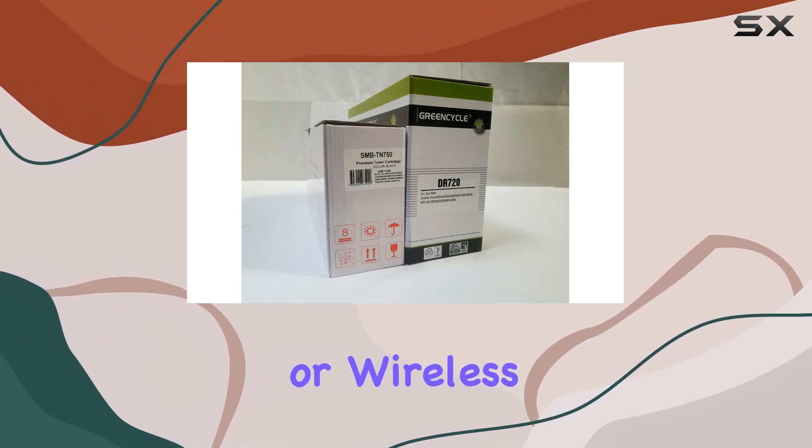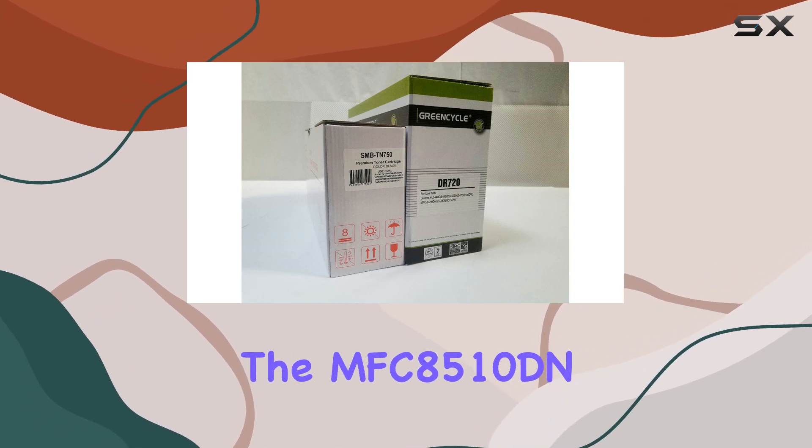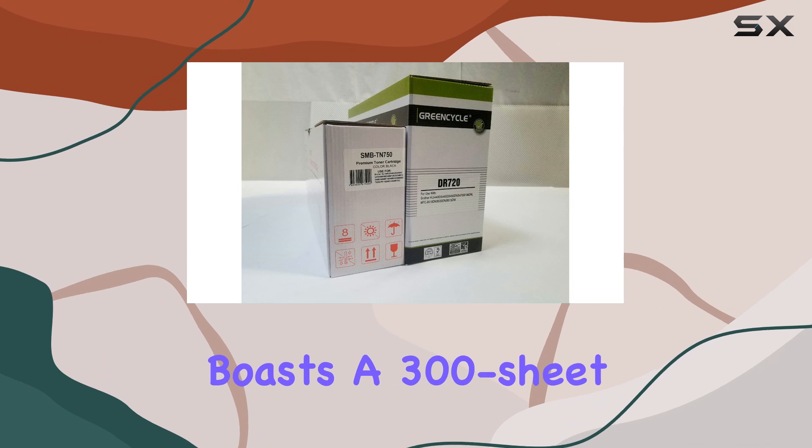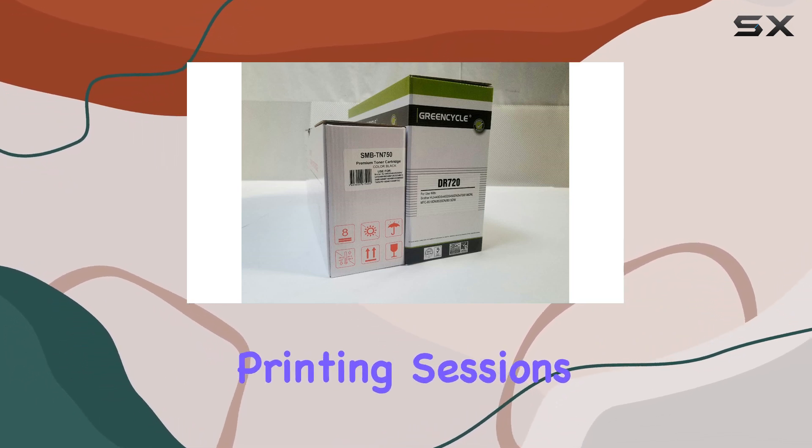Whether you prefer wired or wireless, this printer accommodates your office's needs seamlessly. In terms of capacity, the MFC 8510DN boasts a 300-sheet paper tray, minimizing the need for frequent refills during high-volume printing sessions.